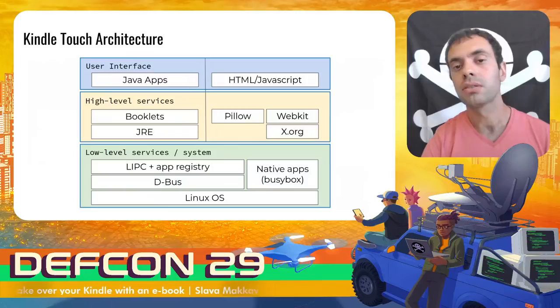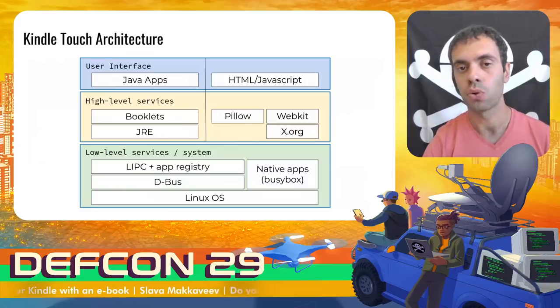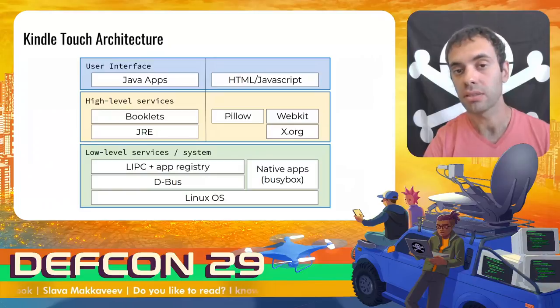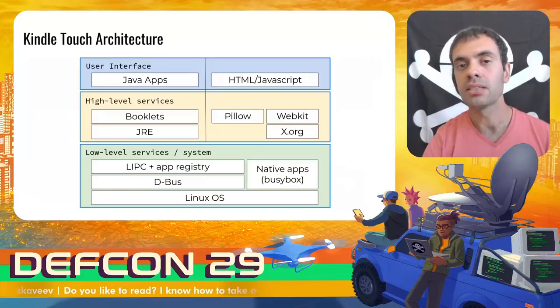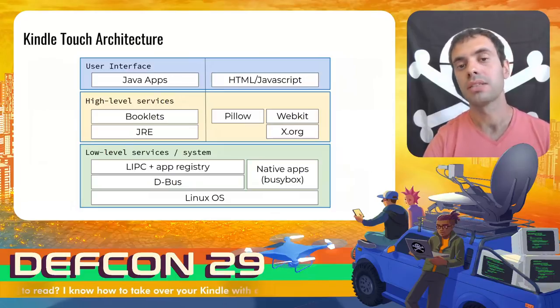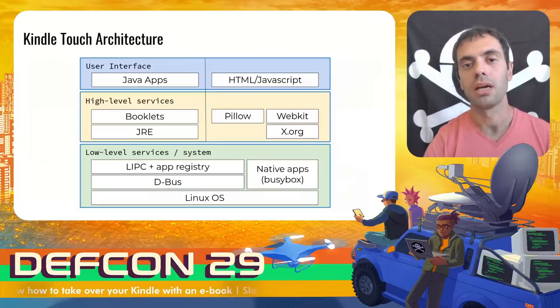Most of the UI is written in Java, and the Java subsystem — the framework — implements libc handlers for providing services and for providing a user interface, so-called booklets. The WebKit subsystem — HTML5 and JavaScript — is another way to create UI elements. The built-in experimental browser is a part of the WebKit subsystem. The pillow is a library that allows access to the libc from JavaScript.